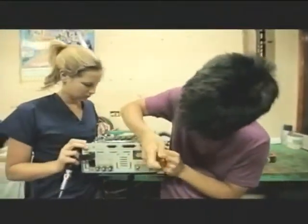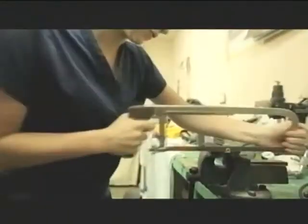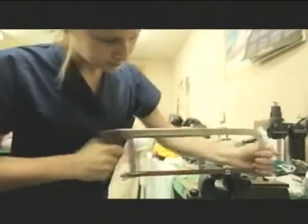They drill and solder, thread and test. Some of the fixes are simple, some are complicated. All of the repairs can save lives.